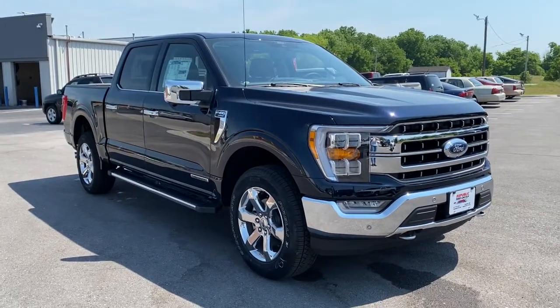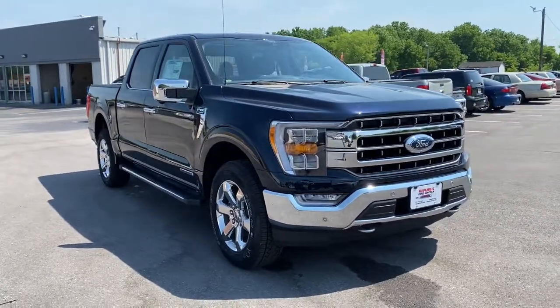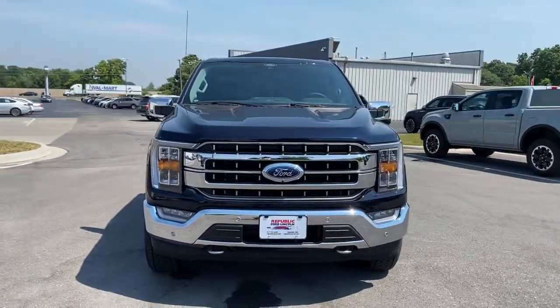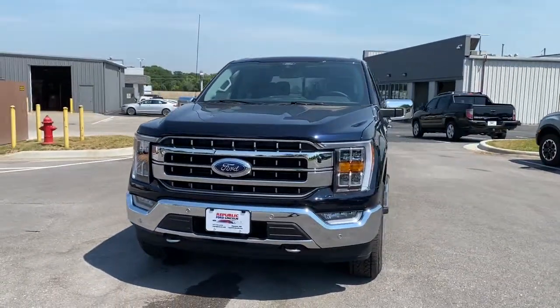Get acquainted with the 2021 Ford F-150. Enjoy a new level of ease and confidence whether at work or play when you're in this F-150.